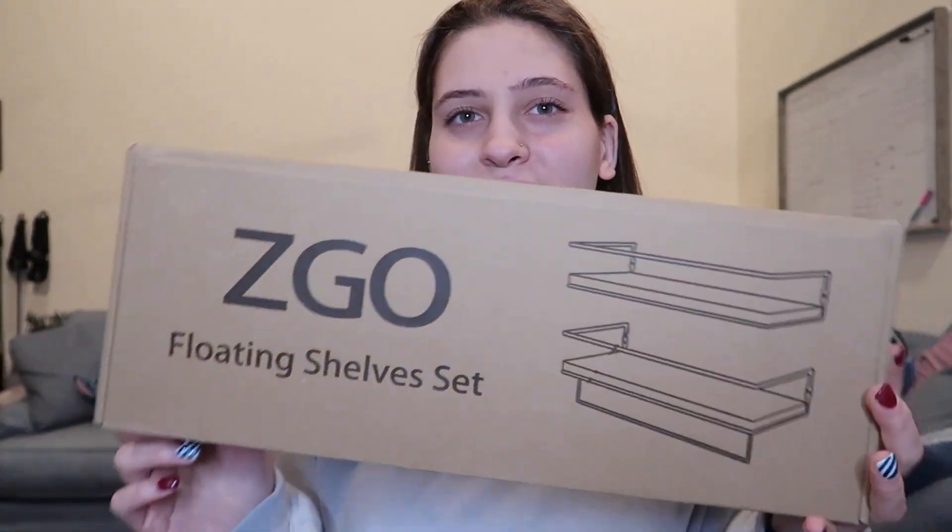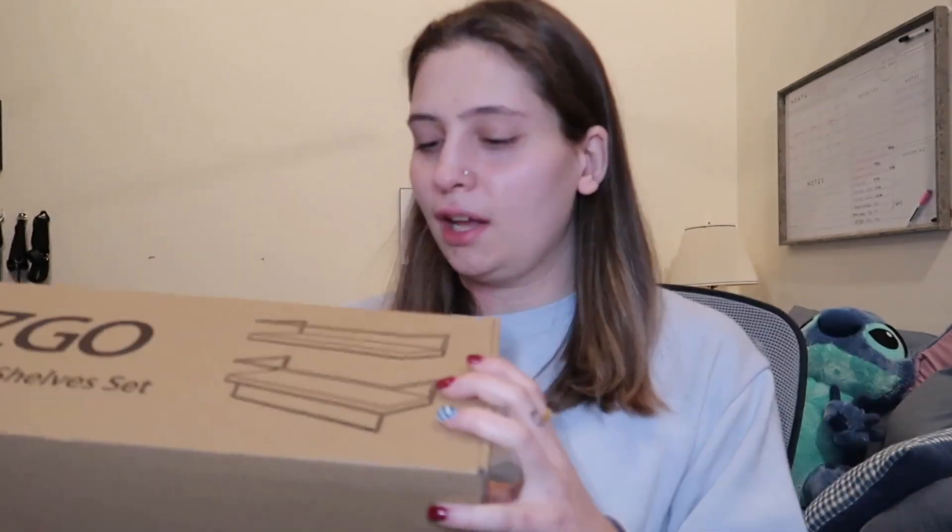The next thing I asked for for the house is this floating shelf set. It just comes with two shelves. Floating shelves.